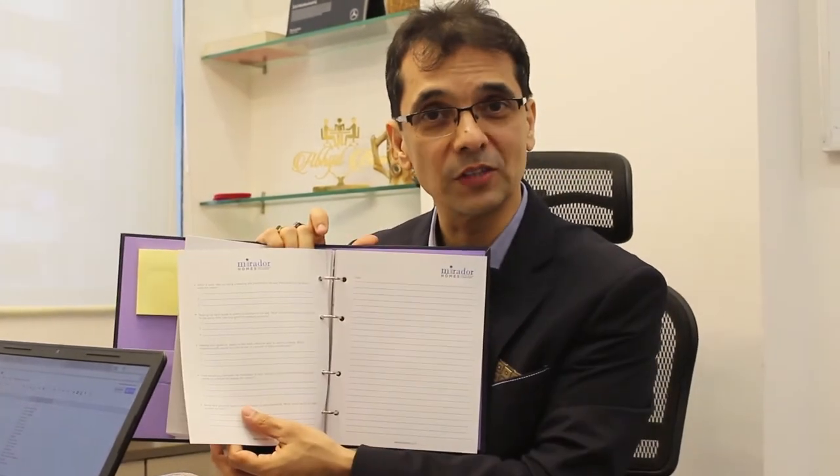Another idea: if you look inside, there are no dates. We've kept it non-dated so that the diary has a longer shelf life — it can be used at any point by anyone.